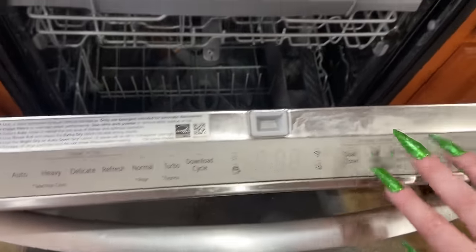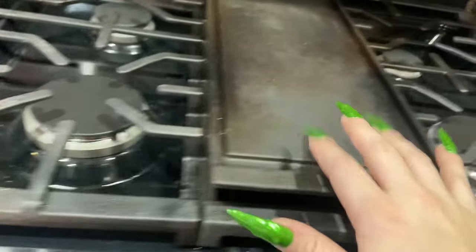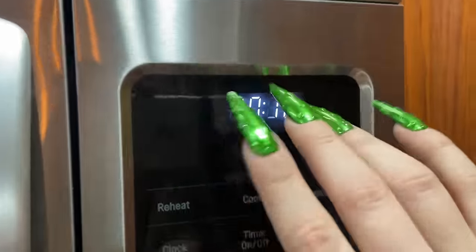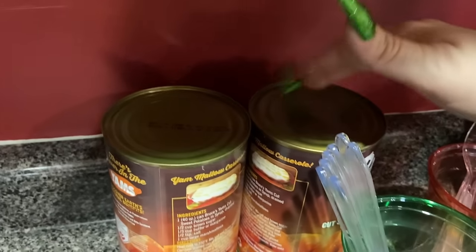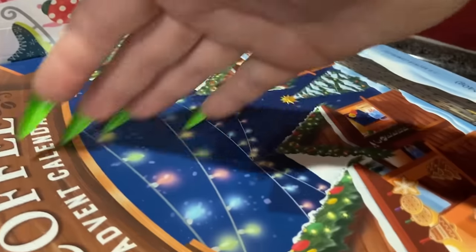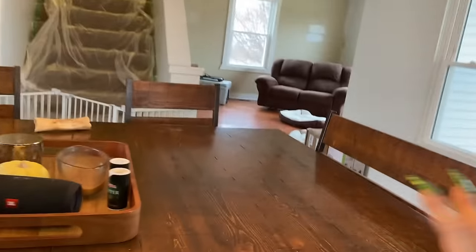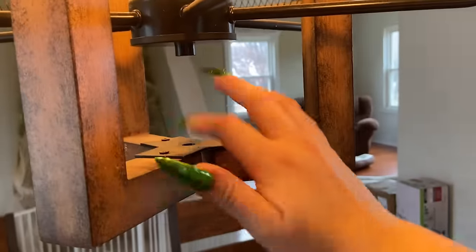Dishwasher. This is the dining table — it's actually like two tables put together.